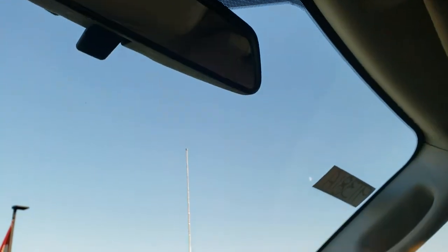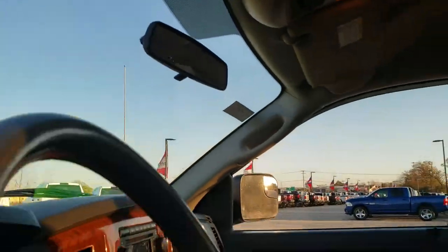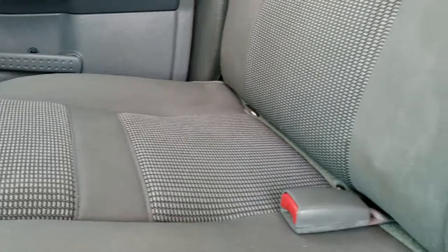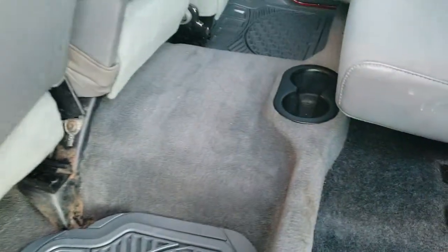We'll take a quick look at the back seats and then check out under the hood. The back seats are just as clean as the front seats — no rips or tears back here. It does have the LATCH child safety system for your child car seats and a sliding rear window. The carpeting and floor mats are back here as well, and there's storage underneath the back seats.